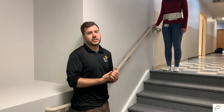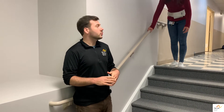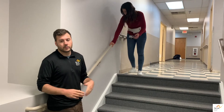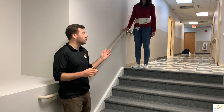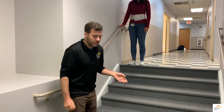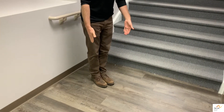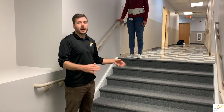So the worst case scenario when someone is going down the stairs is if they were to trip and fall forward. So it's important that when you're providing assistance, you are in front of that person. Now it's also important to realize that we can't have a narrow base of support, because if we have a narrow base of support then we tend to lose our balance more easily, and that also means on the stairs we have to be mindful where our feet are.